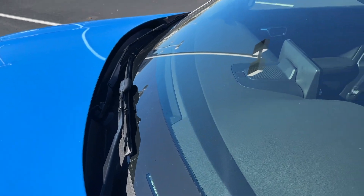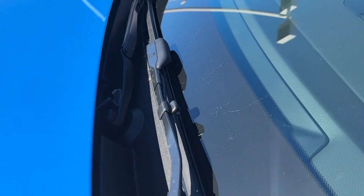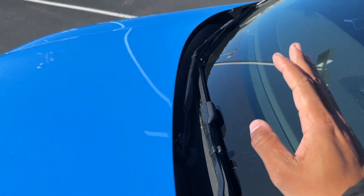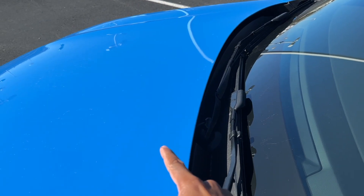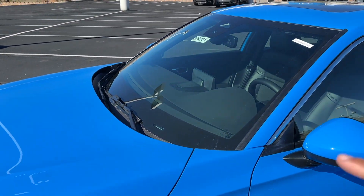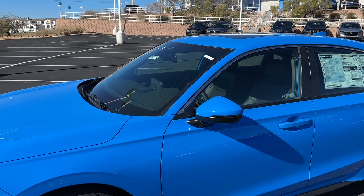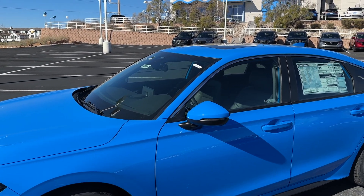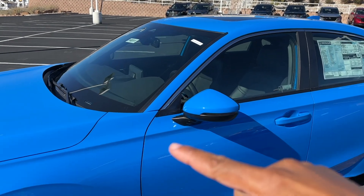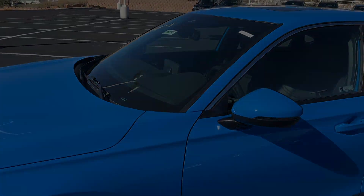They've updated the windshield wipers in '22 so now the nozzle sprayer is on the wiper itself — it's not on the hood, it's on the wiper. They also pulled back the windshield a little bit from the tenth generation to give you better visibility, more headroom in the cabin, and the A-pillar here is a little more slim too to give you better visibility and fewer blind spots.